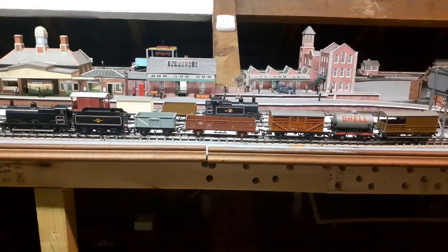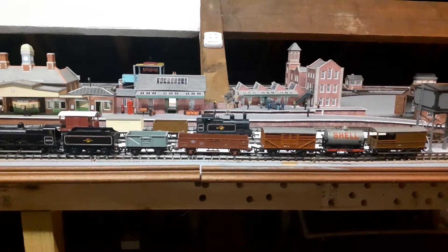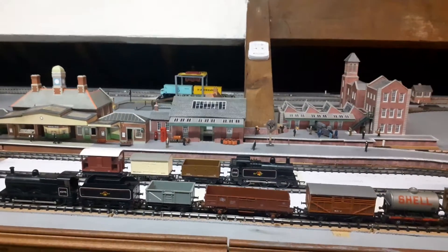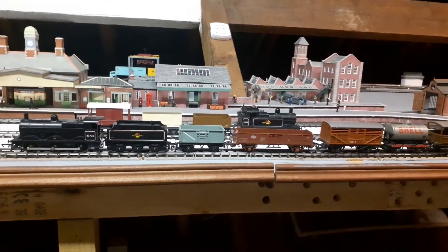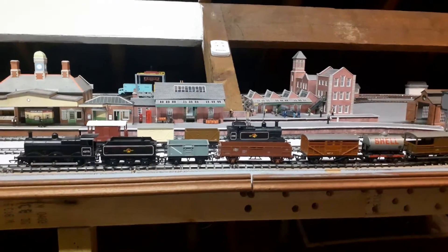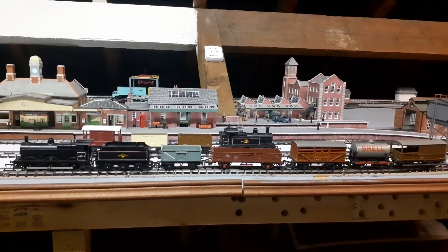We've made up this set tonight and it consists of a 3F and four wagons and a guard van. The set you can see behind is RS4, which will be running in a minute. This set in the 1962 catalog was RS26. We've made this set up, so currently we're running two wagons that weren't in this set originally, but we'll get them. Say hi John — hi. So John's going to set the first set off.